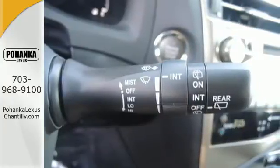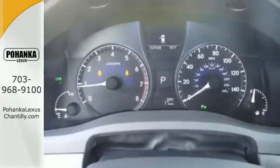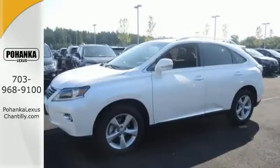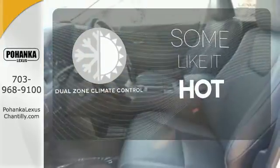Smart features include smart access with push-button start, Bluetooth, and HomeLink. It also has premium surround sound, a power liftgate, and leather upholstery. Dual zone climate control lets you and your passenger pick a personal temperature.